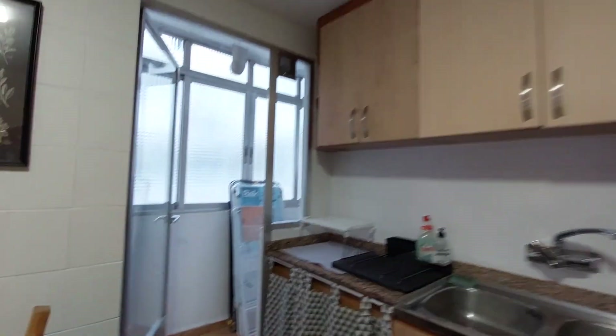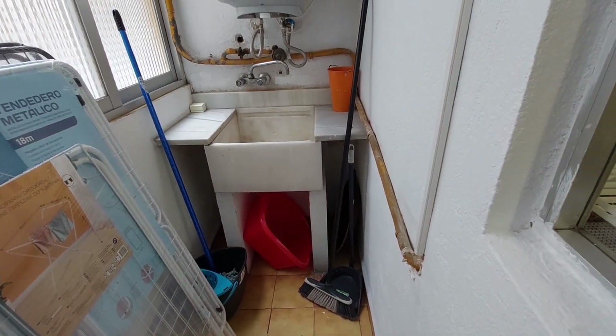You have a small laundry room over here with drying racks and a sink. You have cleaning supplies.